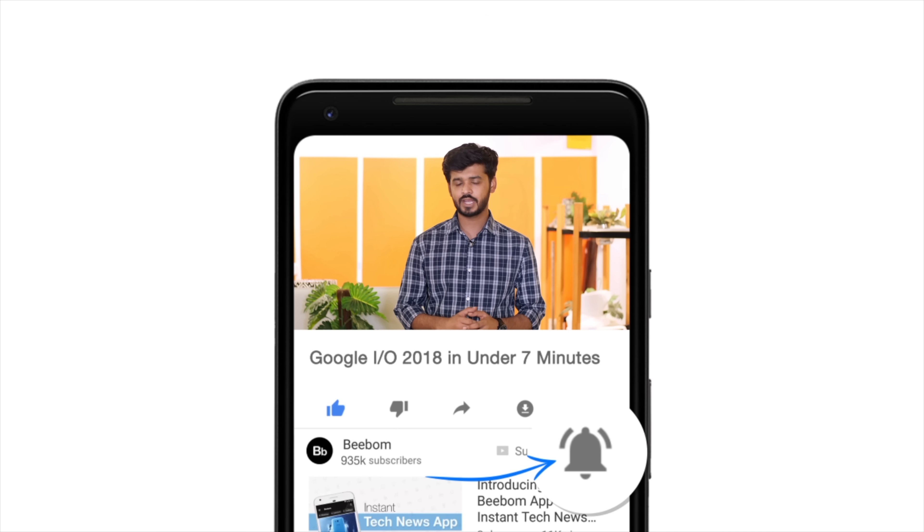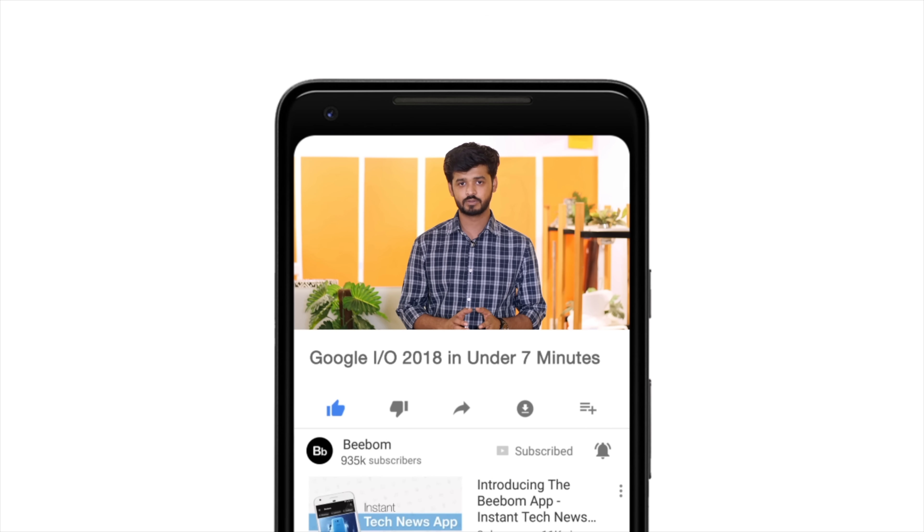Hey guys, I'm Akshay from bwom.com and the Google I.O. keynote just got over with some pretty major announcements, including things like new Android P features and major improvements to a lot of Google products. We'll be rounding up the Google I.O. keynote, but before we do that, how about you hit the bell icon so you get notified every time we post a new video. Now let's get started.